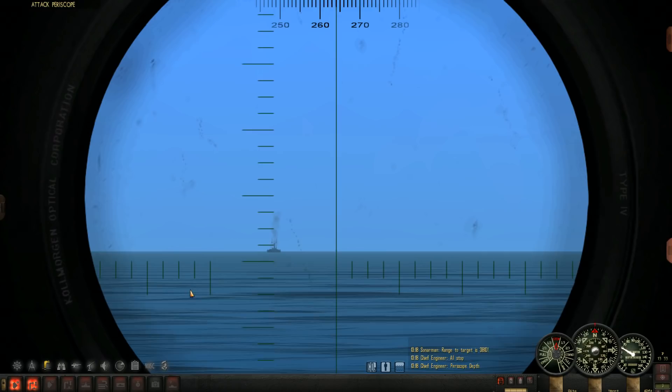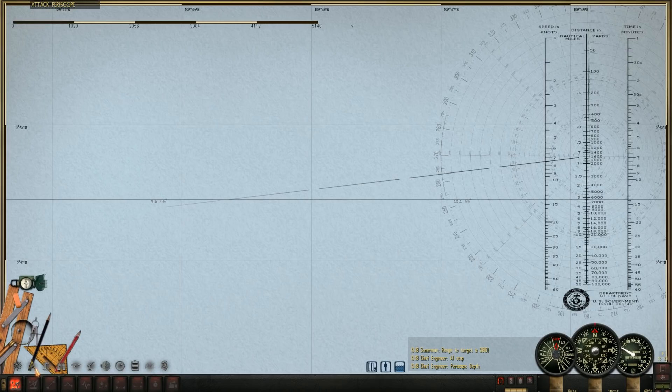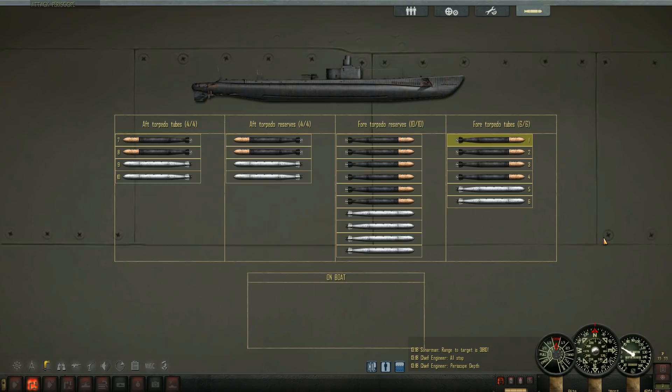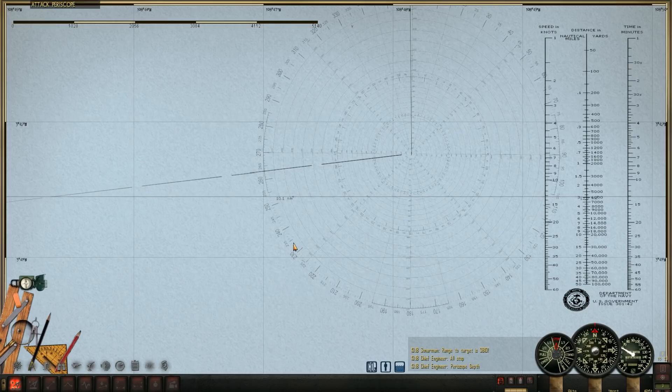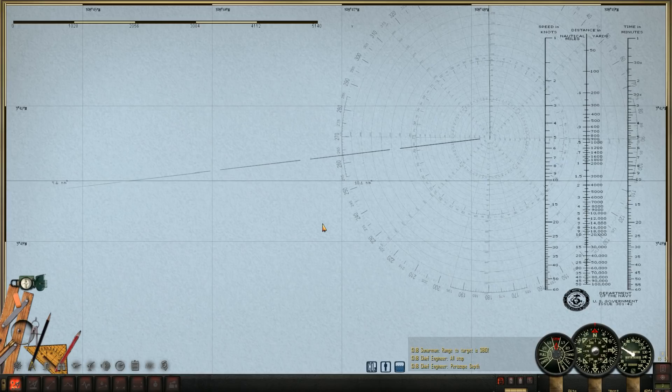Definitely a stern torpedo shot. We'll probably go ahead and use one of our Mark 18s here — just one torpedo, hopefully cripple her with a magnetic pistol. We're fairly alone out here, so I think we'll finish her off with the deck cannon.